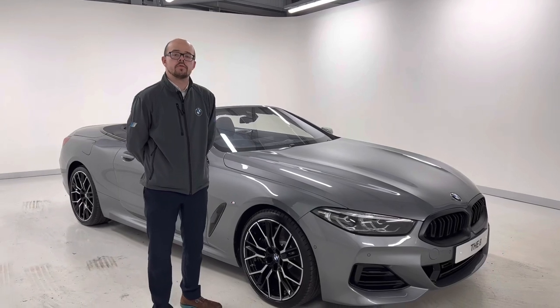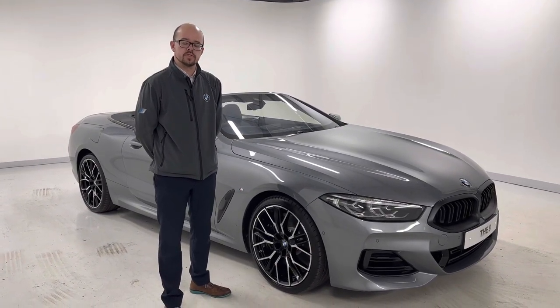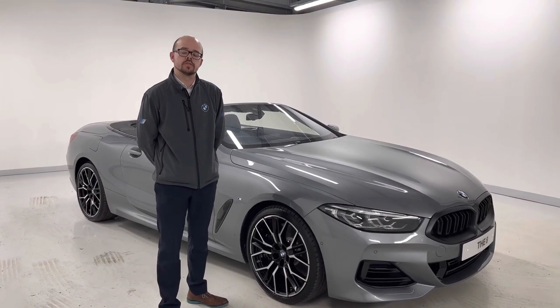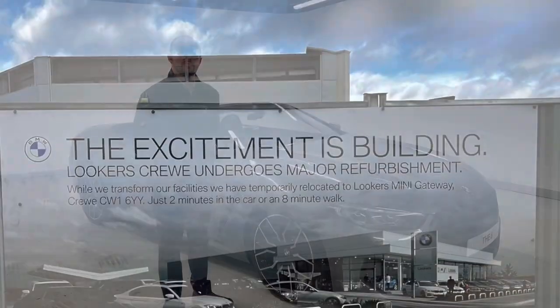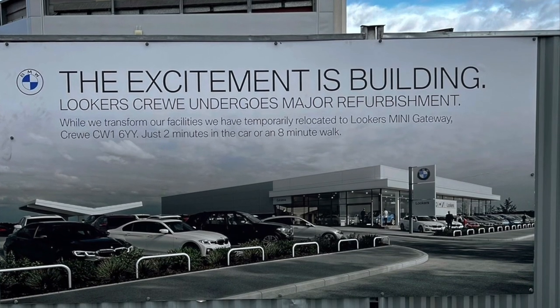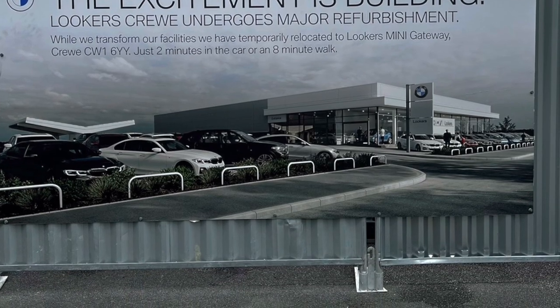I hope you've had a good look around this car, the 840i convertible. If you need any more information about this car or any other models within our range, please do contact us on the details below. We look forward to speaking to you soon. Thank you.